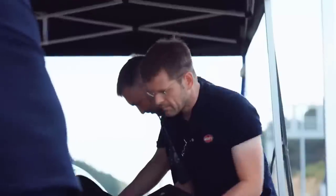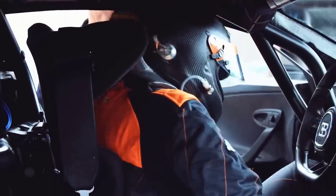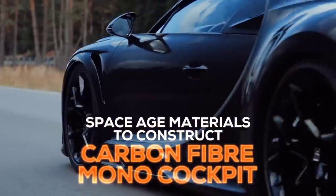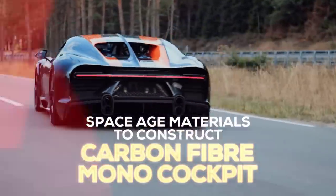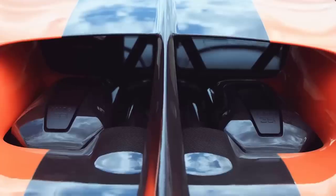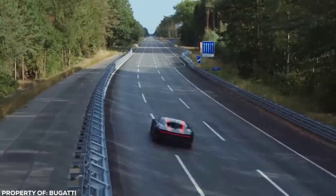At least it looks better than one. An astonishing amount of money went into the production of this car, with aeronautical engineers using space-age materials to construct the carbon-fiber mono-cockpit to match its absolutely ridiculous 8-liter quad-turbo V16 engine. This car shares more genetic material with a fighter jet or the Apollo 13 shuttle than an automobile.